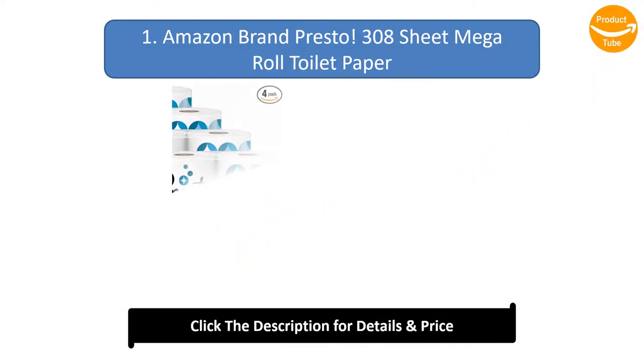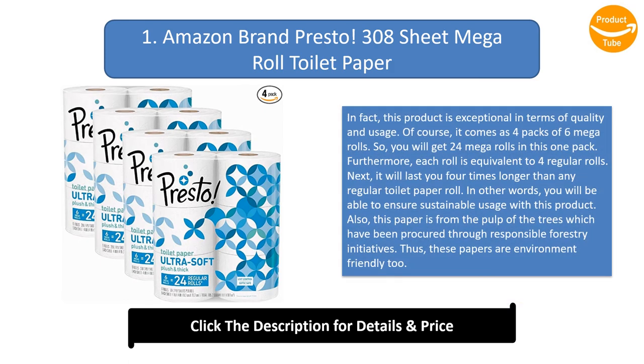Number 1: Amazon Brand Presto 308-Sheet Mega Roll Toilet Paper. This product is exceptional in terms of quality and usage. It comes as 4 packs of 6 Mega Rolls, giving you 24 Mega Rolls in total. Each roll is equivalent to 4 regular rolls, so it will last you 4 times longer than any regular toilet paper roll, ensuring sustainable usage. Also, this paper is made from the pulp of trees which have been procured through responsible forestry initiatives, making these papers environment-friendly too.